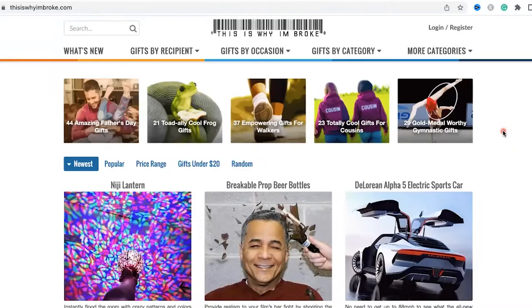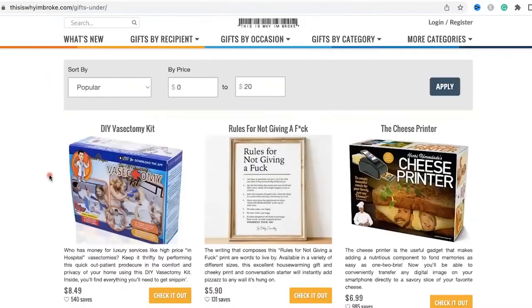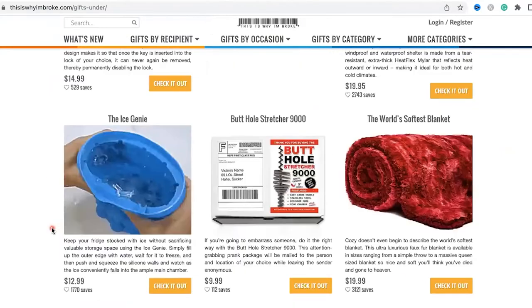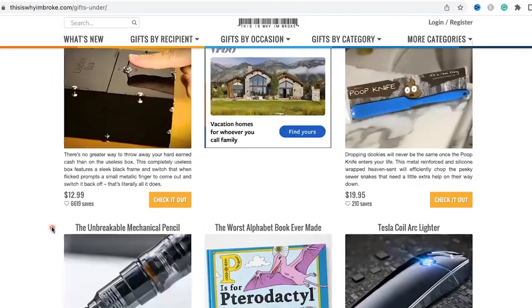This first one is called thisiswhyiambroke.com. If you are looking for amazing Father's Day gift ideas, everything is here. You can search by price range, which I absolutely love. There's a lot of variety when it comes to these gifts — things you probably haven't seen, and things you probably didn't want to see as well.